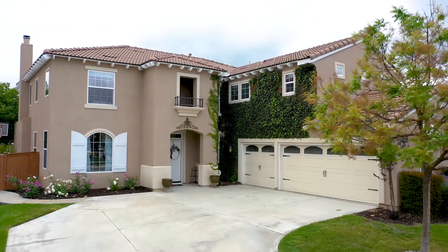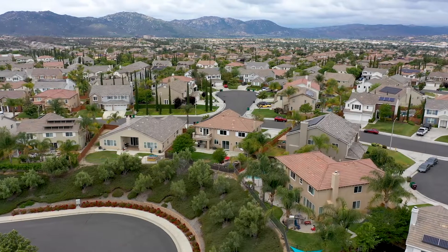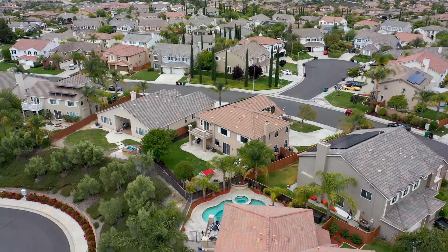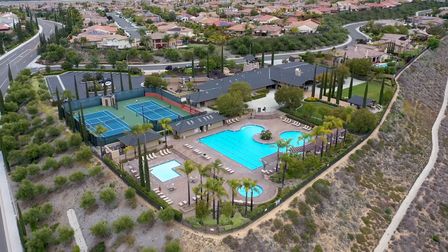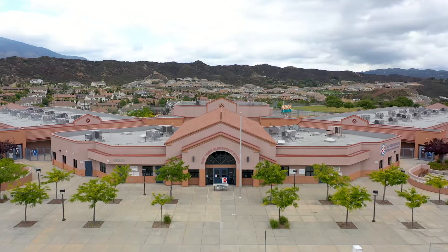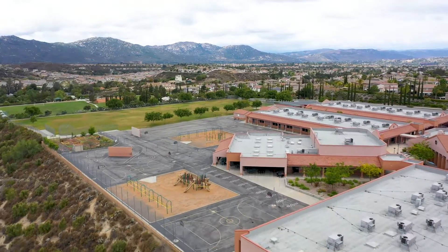In closing, we have a stunning four bedroom, three bath, 3,700 square foot house on a 10,000 square foot lot located in the prestigious Morgan Hill of Temecula. We've got solar, views, a loft, a downstairs bedroom, and upgrades galore. The Morgan Hill community offers pools, spas, sports courts, and a clubhouse. We're literally in walking distance to the clubhouse and the elementary school, in the award-winning Temecula Valley School District, close to shopping and right off the 15 freeway. If this is the home for you, give us a call and let's get you in.